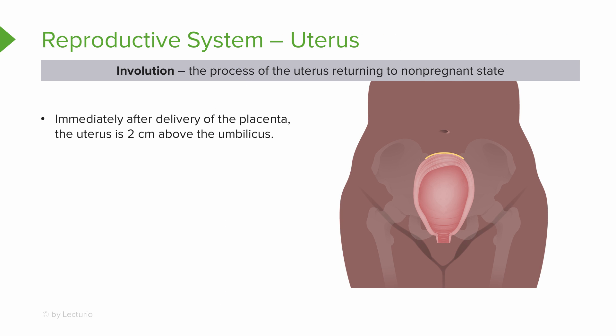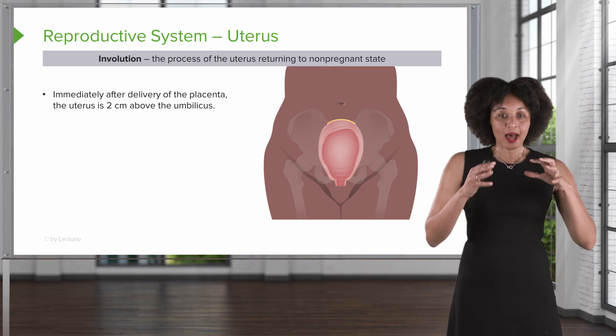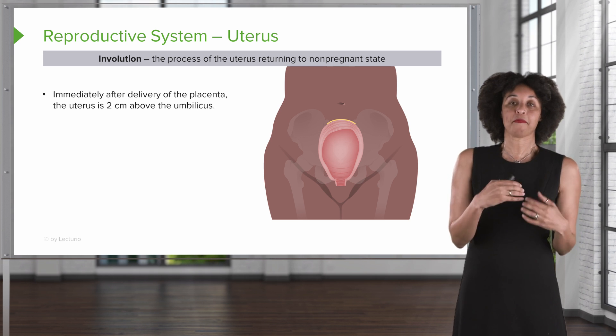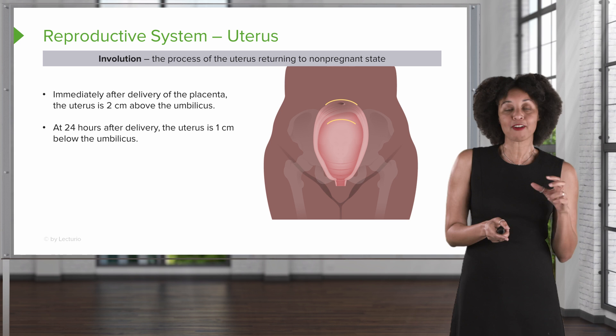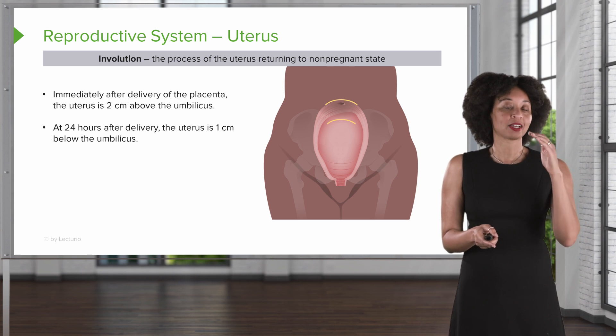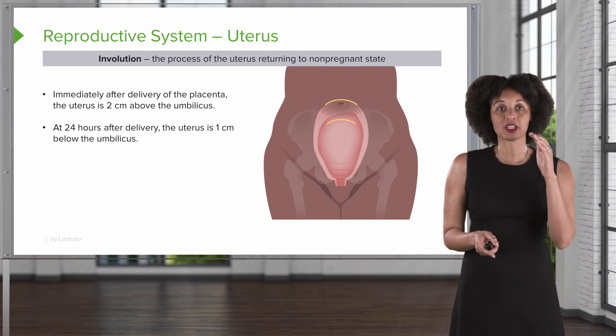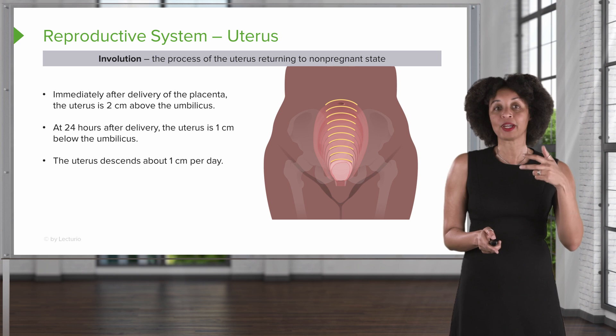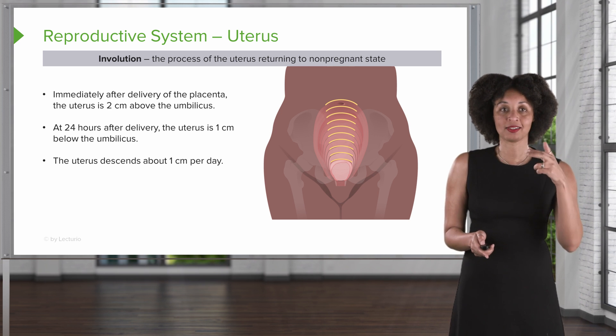Right after delivery of the placenta, the uterus is about two centimeters above the umbilicus. As the uterus begins to contract to push all that extra lochia out, it actually becomes really big, sitting up above the level of the umbilicus. After about 24 hours, it begins the process of involution — shrinking back down to its nonpregnant state — going from about two centimeters above the umbilicus to about two centimeters below. From that point forward, the uterus descends about one centimeter a day.